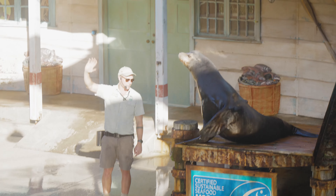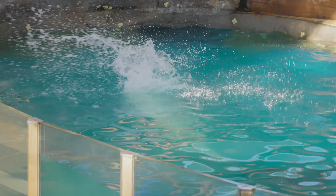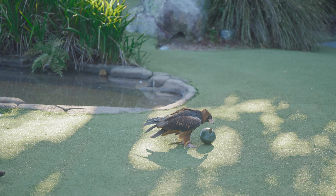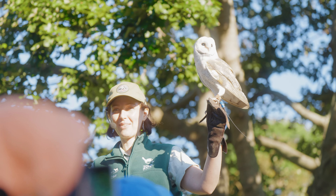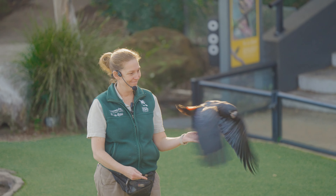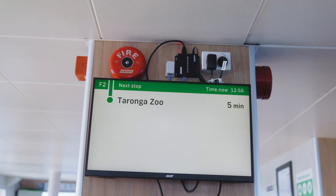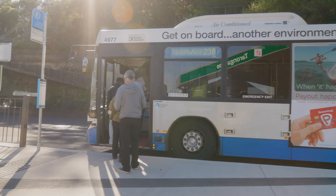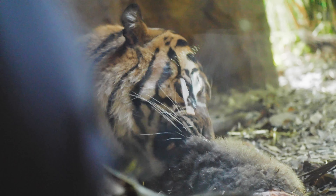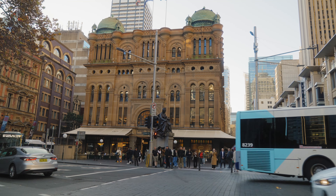Highlights include the free-flight bird show and the seal show, which showcase the natural behaviors and skills of the animals. Taronga Zoo is accessible by ferry or bus. The zoo provides a unique and enriching experience combining wildlife exploration with conservation awareness.